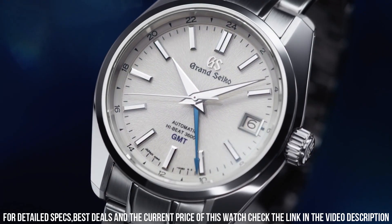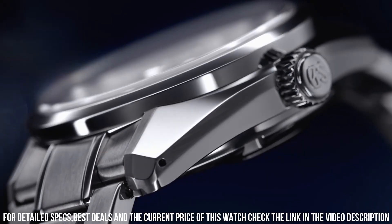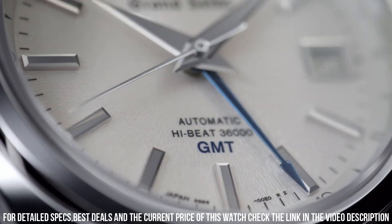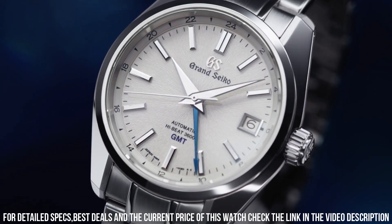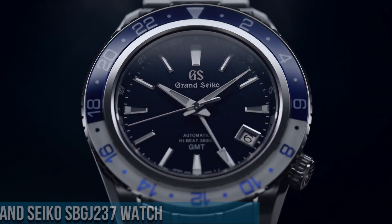Perimeter of Band: 195mm. Movement Type: Automatic with Manual Winding. Power Reserve: Approx. 55 Hours. Water Resistance: 10 Bar. The quality is really outstanding at this price point.